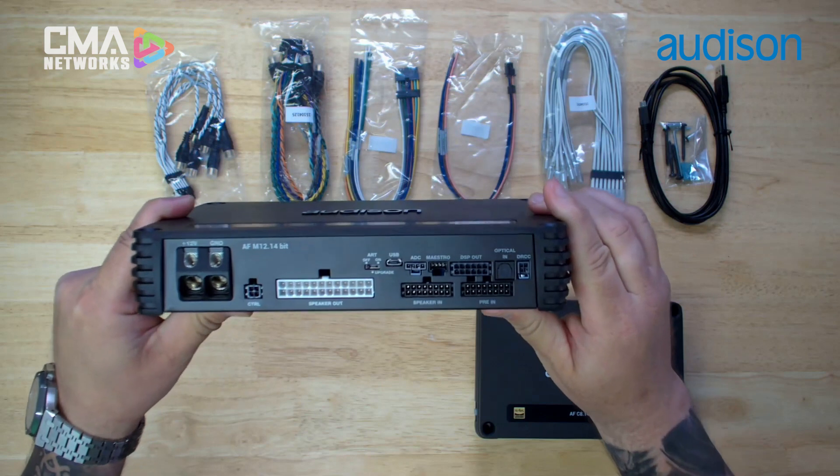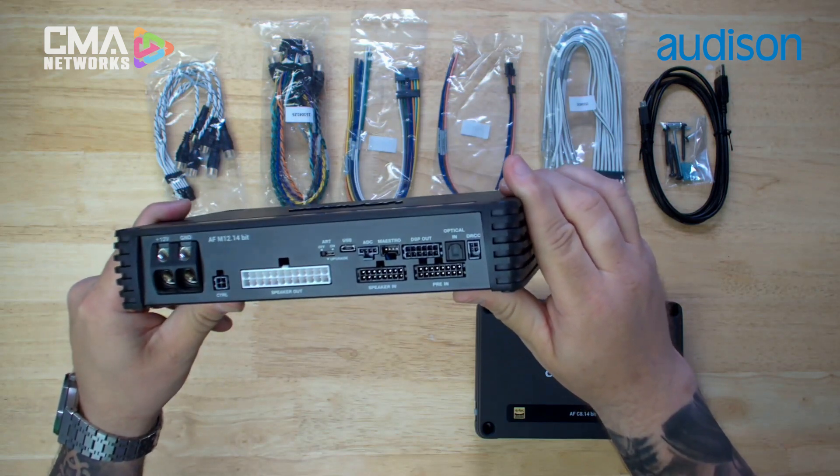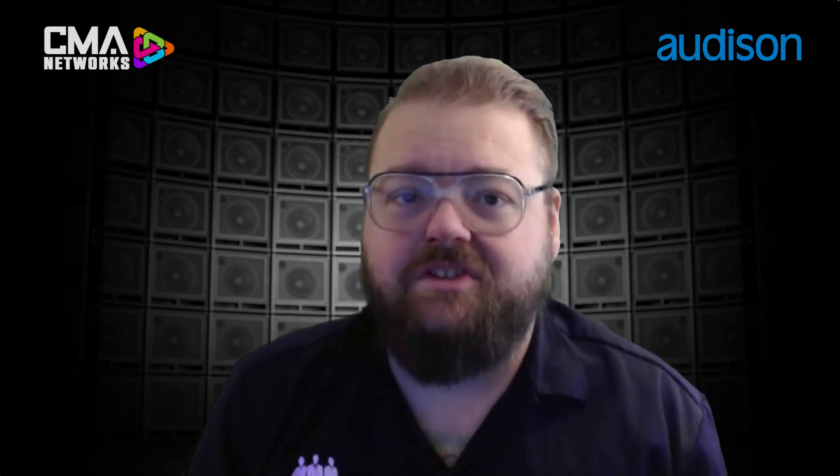And depending on which Forza DSP amplifier you're using, you will have up to six additional channels of DSP output, really making it the OEM integration king.